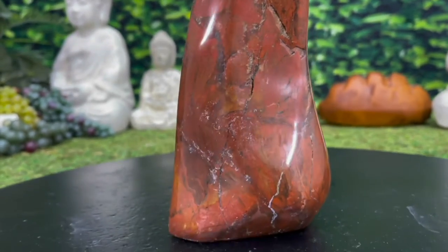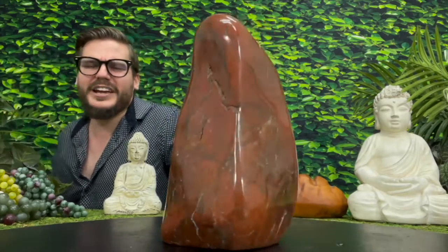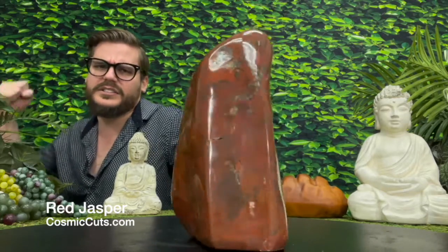I could talk about Red Jasper all day, and this piece is truly something special. So, enough of me yapping, friends. Let's take a closer look at Life Boost — an absolutely incredible, incredibly high quality Red Jasper specimen that could be yours, at CosmicCuts.com, a cut above the rest.